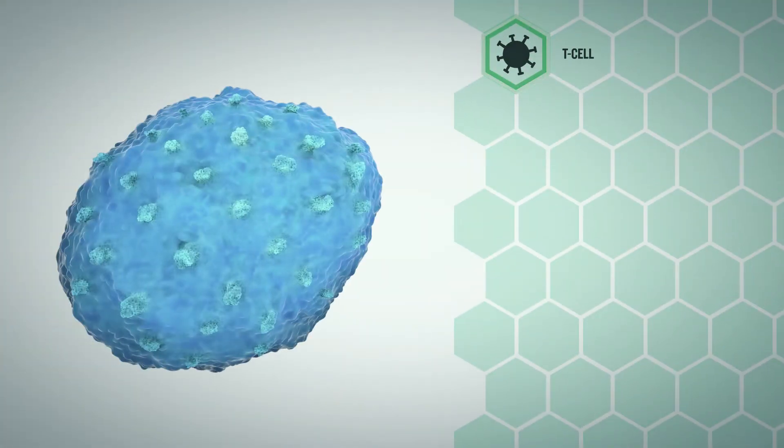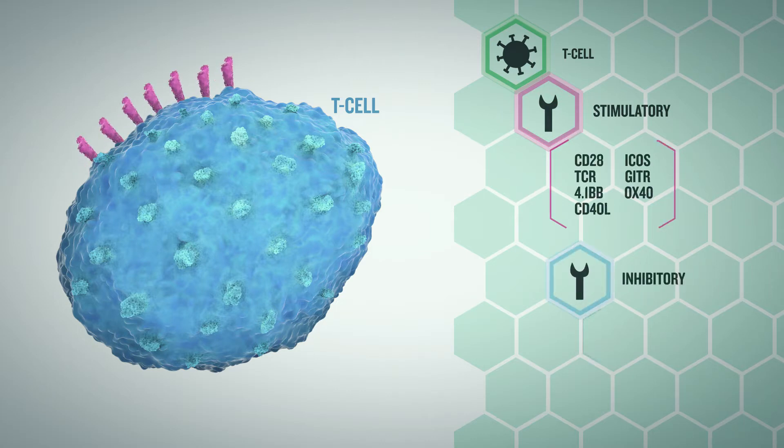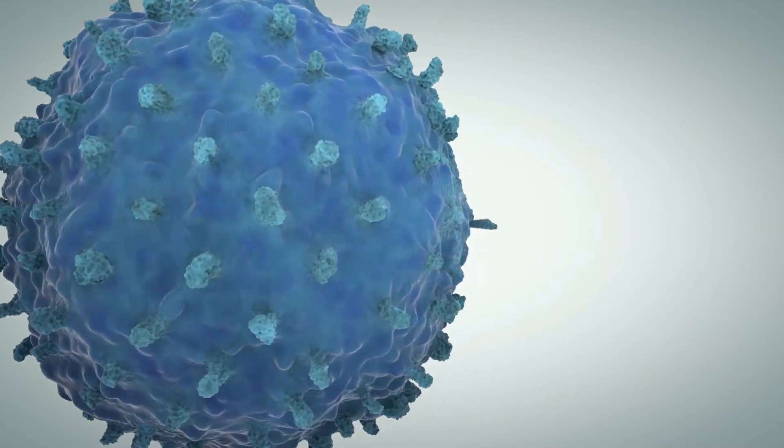Checkpoint molecules help keep activated T cells under control. They can be stimulatory or inhibitory. Inhibitory checkpoint molecules provide a negative feedback mechanism, like a brake on a car, to attenuate the function of activated T cells and prevent an overreaction that could damage tissues and organs.